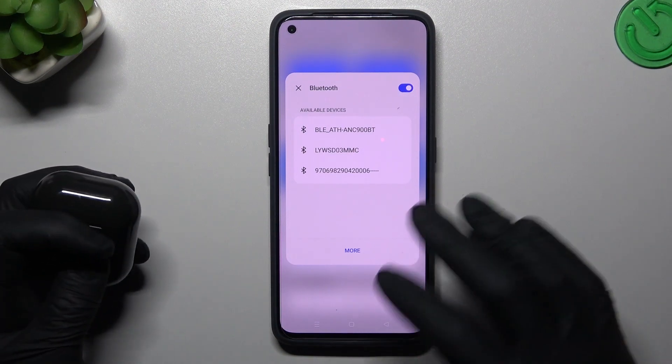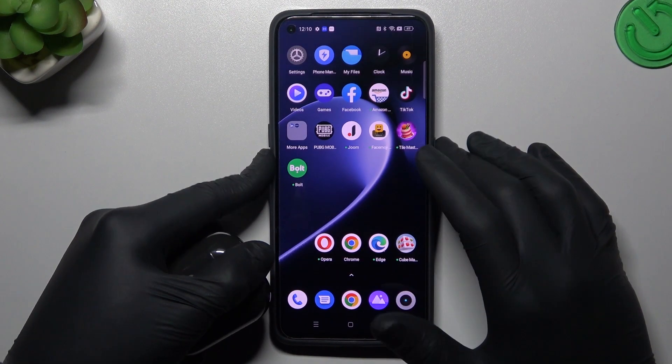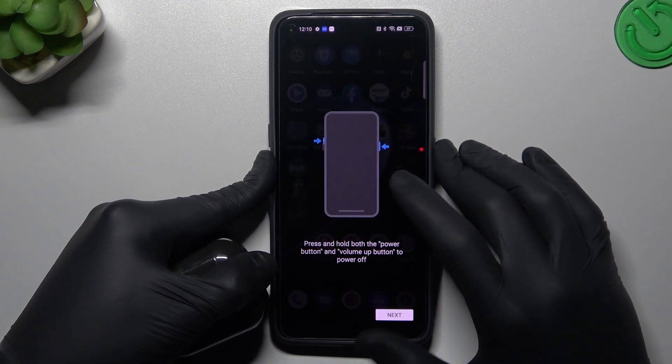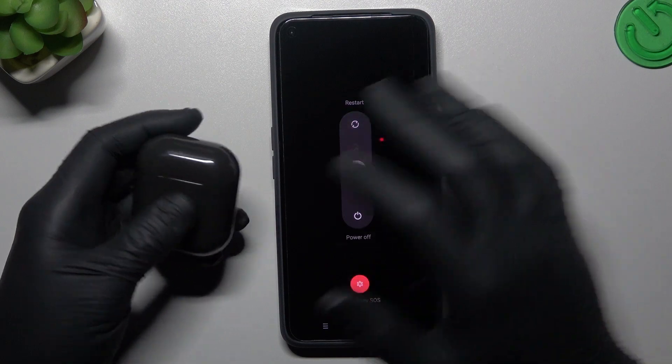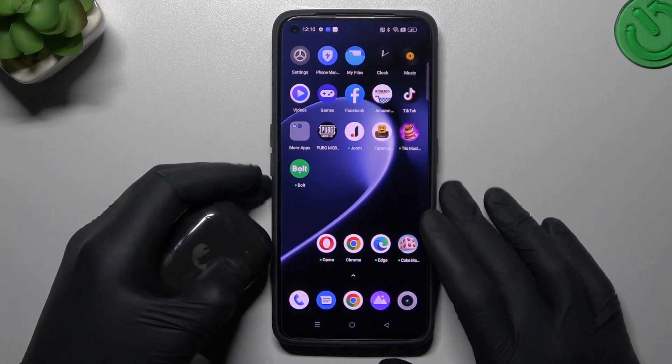It's a little obvious but sometimes it works. You can also try to restart your phone by holding the power button and volume up. You can also try to restart your Bluetooth accessory.